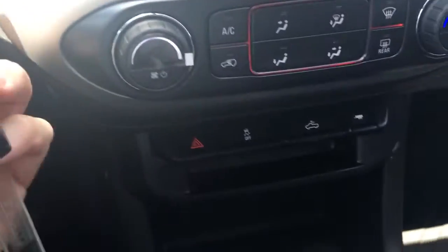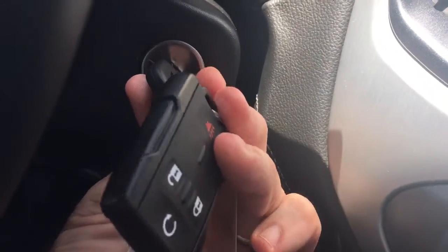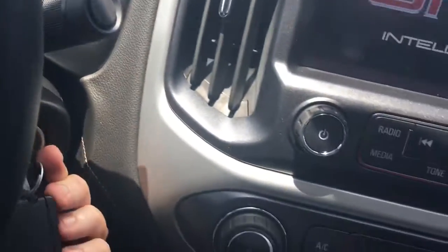When you start your vehicle remotely, you still need to put the key in and turn it. All it's doing is running the engine and the air conditioning.